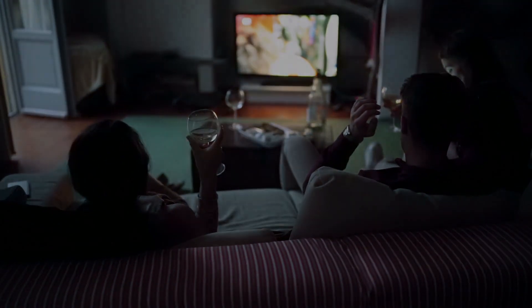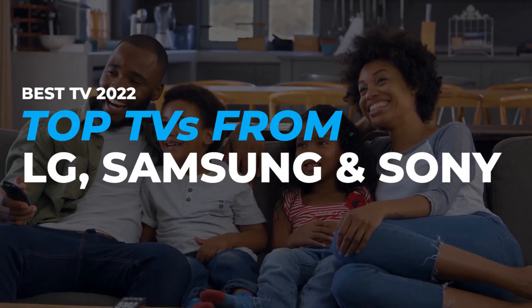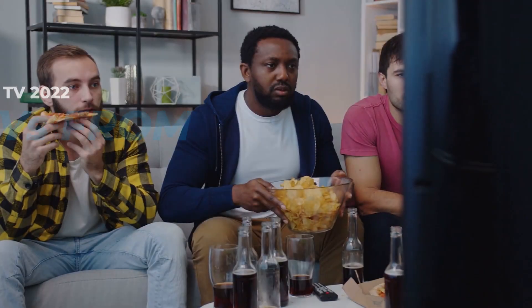It's been real, guys! If you found this video informative, consider watching our next video: Best TV 2022 — Top TVs from LG, Samsung, and Sony. You will also find it informative and entertaining. Thanks for watching; we will see you soon in the next video.